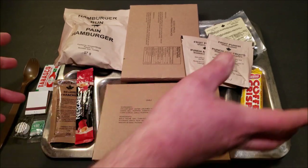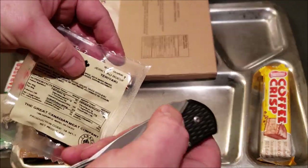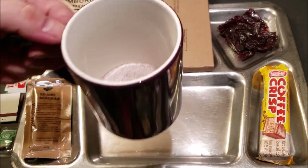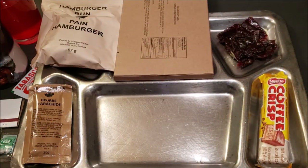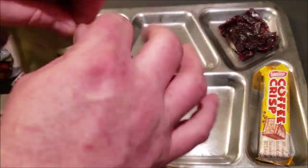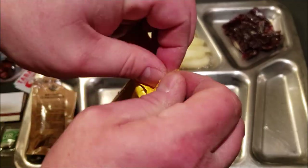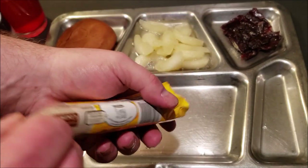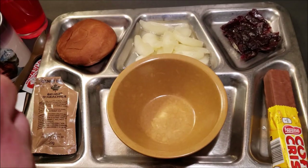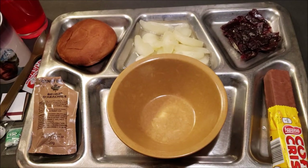So now I'm going to heat this main up, get everything else unpackaged, get the drinks made, and then we'll come back and check out all this awesome food together. Alright, everything's ready. I got the chili heated up and I'm going to put it in a bowl. The reason I chose this meal tonight is it's the middle of winter and it is cold outside, so it should be a perfect meal. I've never had the Canadian chili before, so I'm looking forward to that.